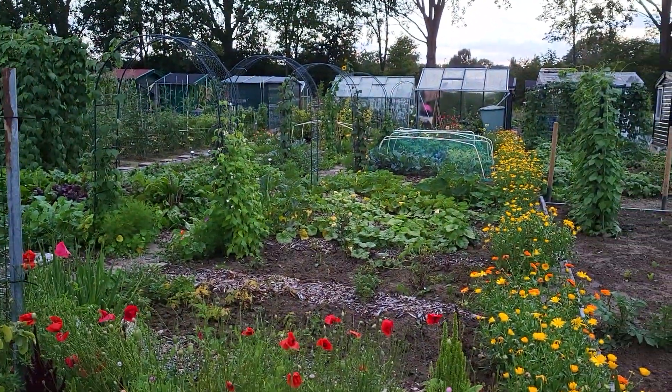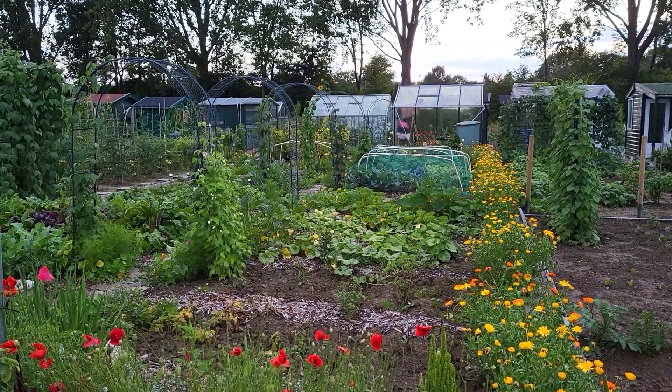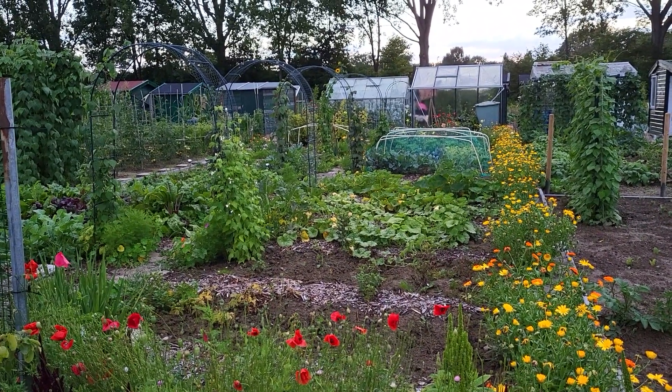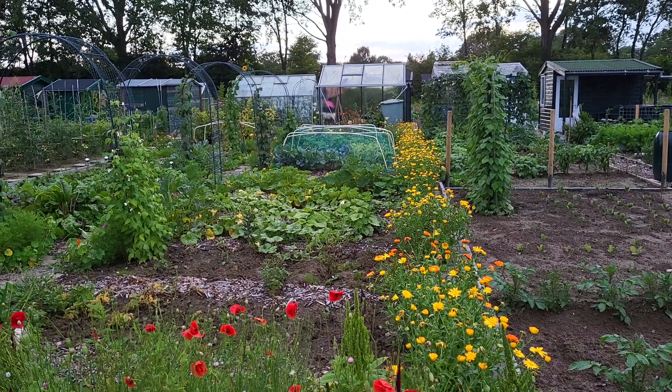Overall the little plot is doing really nice, but I really need to do some weeding and some tomato cutting and all that kind of stuff. Yay! August.